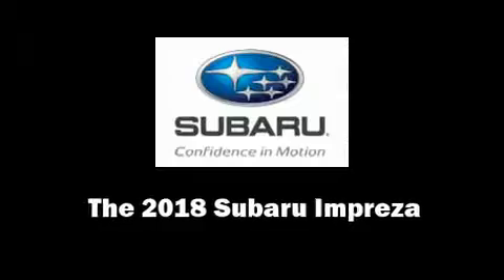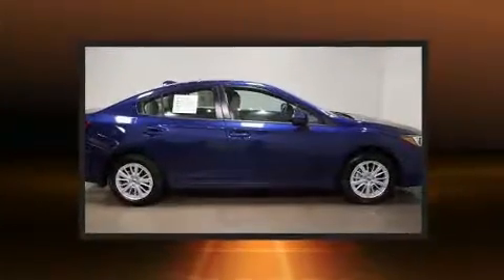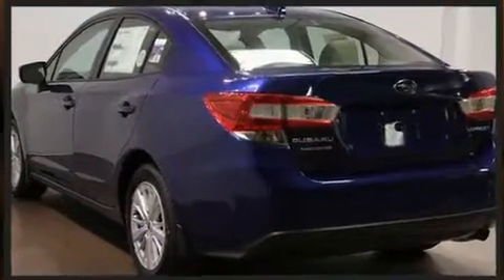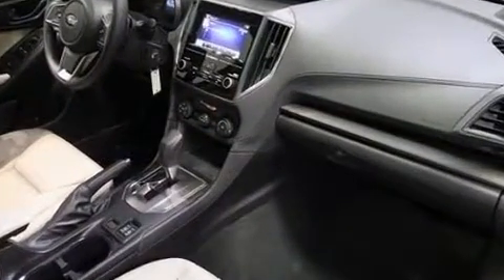Experience driving perfection in the 2018 Subaru Impreza. It features a continuously variable transmission, all-wheel drive, and a two-liter four-cylinder engine. All of the premium features expected of a Subaru are offered, including adjustable headrests in all seating positions.